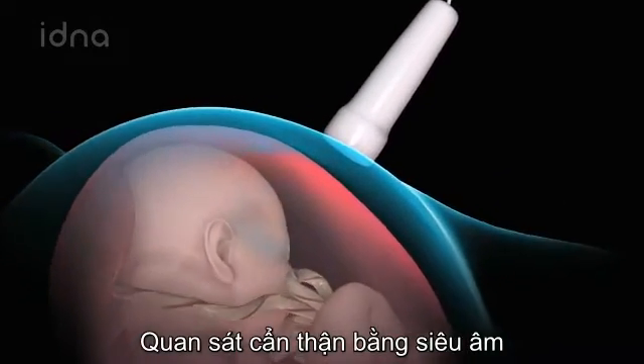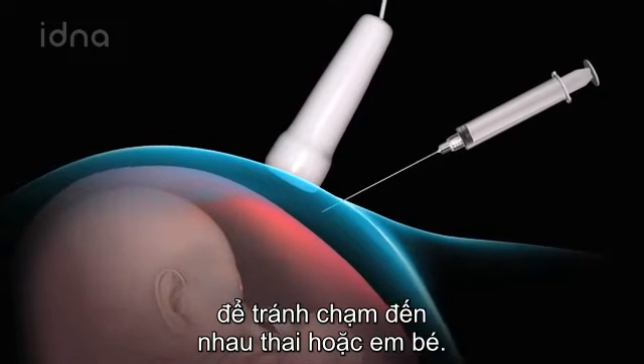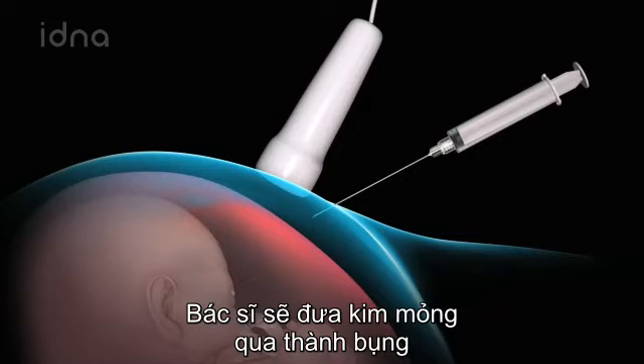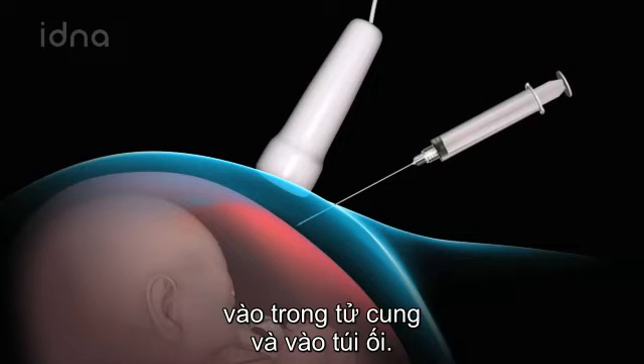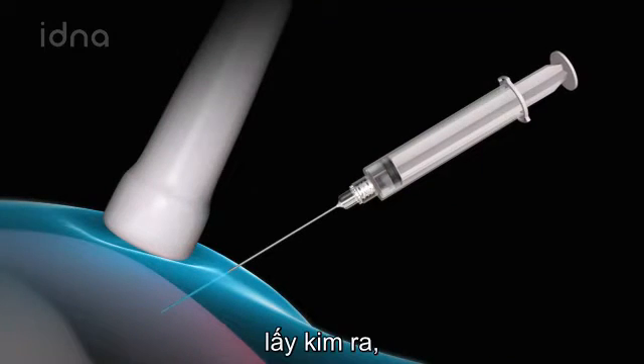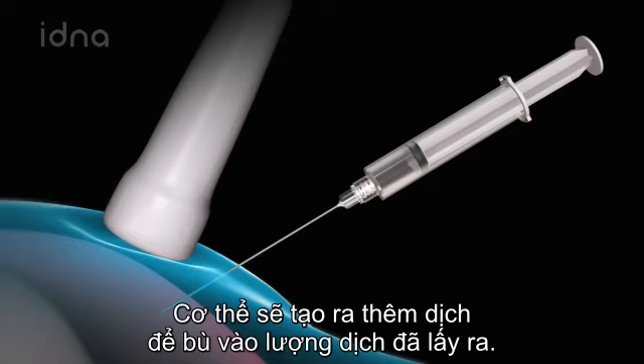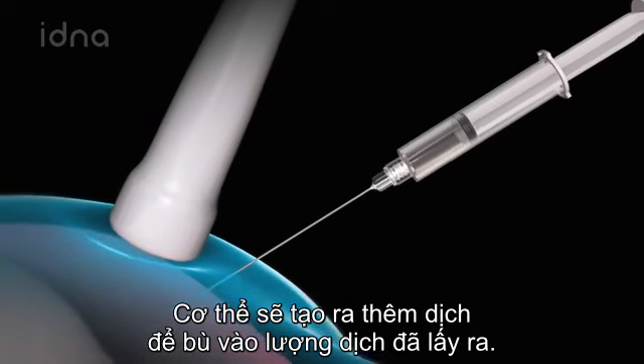Carefully watching the ultrasound monitor to avoid contact with the placenta or the baby, your doctor will introduce the thin needle through your abdominal wall into your uterus and into the amniotic sac. He or she will then withdraw a small sample of amniotic fluid, remove the needle, and cover the site with a bandage. Your body will make additional fluid to replace what was removed.